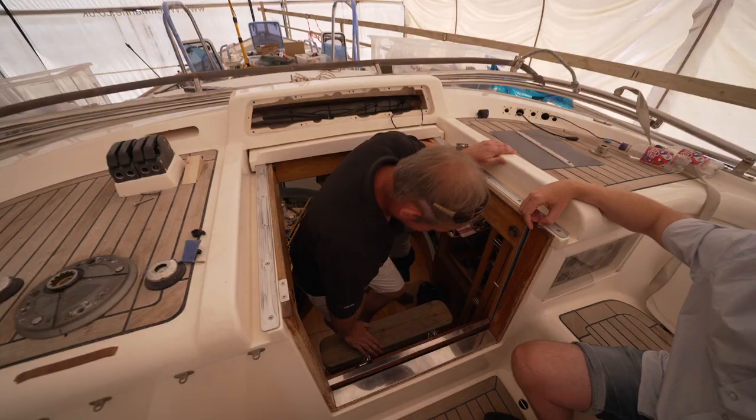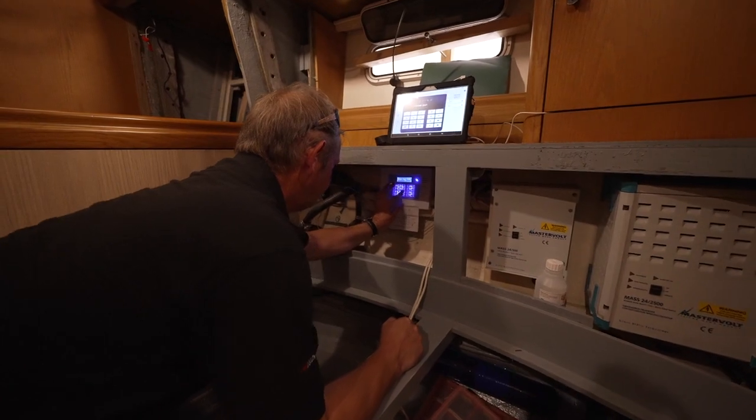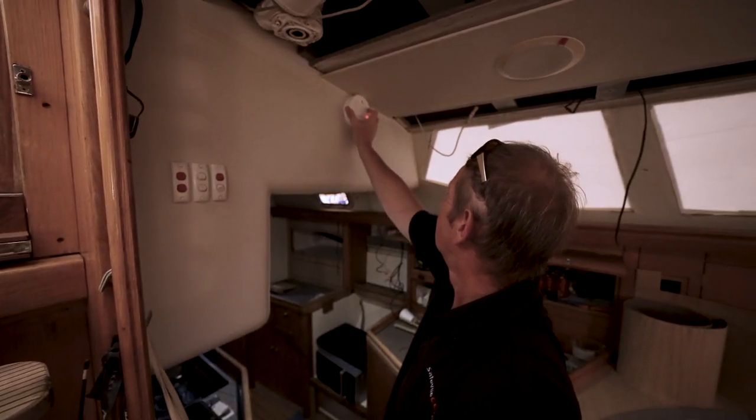I own an Oyster 56 sailing boat. I've read a lot about increased crime in some areas of the world — we'll be visiting some very remote areas. We've started to look at various systems to give us a bit of protection.